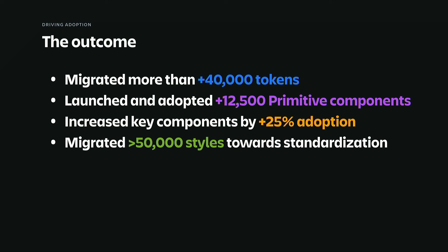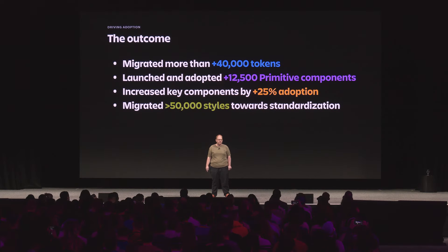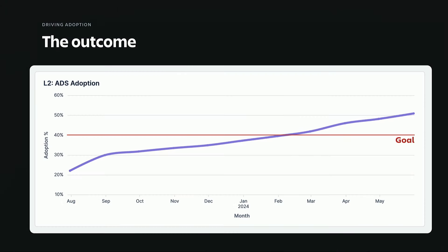All of this has come together very well for us. We've migrated 40,000 tokens, mostly through automation. We built and drove the adoption of 12,500 primitive components, and effectively about 90% of all new layouts use our primitives. We've driven key component adoption like buttons by almost 25%, and we've even standardized almost 50,000 styling patterns. This resulted in us smashing our goals — we landed about four months early. But most importantly, we now know how to drive adoption.